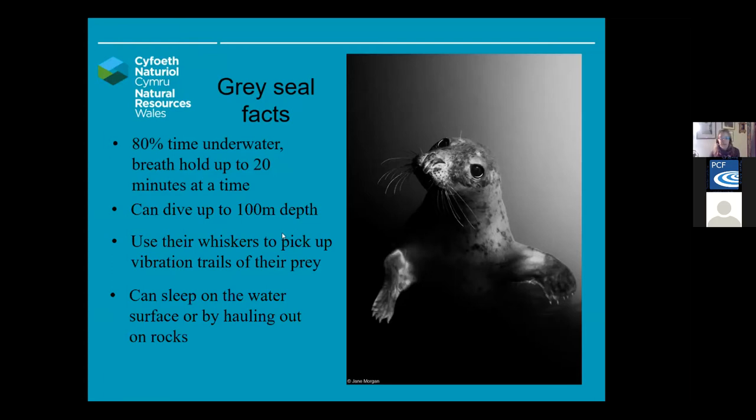They can also sleep in the water. They often do this with something we call bottling, where they literally tip their nose out of the surface of the water, the rest of the body submerged, and they bop along almost floating upright — it's called bottling because of the way it mimics a bottle on the surface. But they also haul out on rocks, and we often see them especially on remote rocks in the offshore island areas.